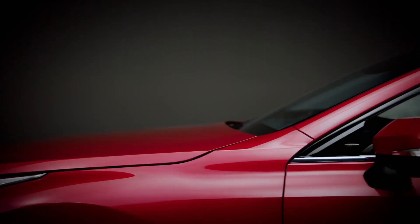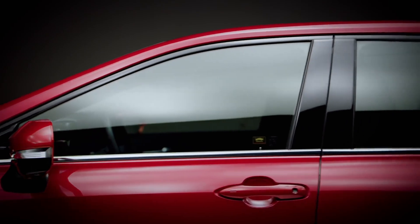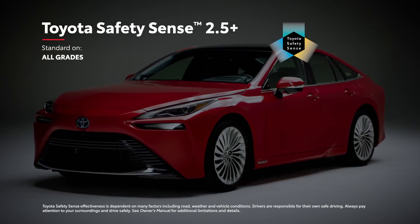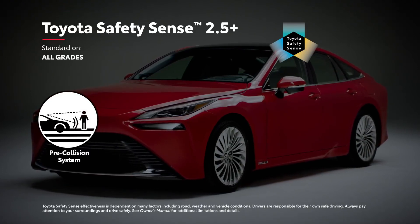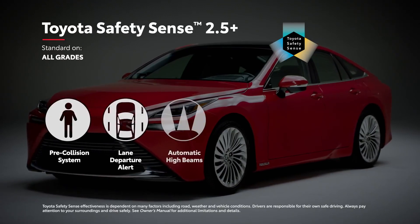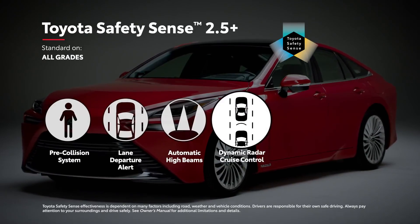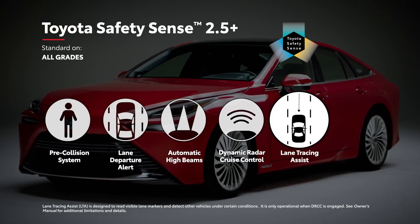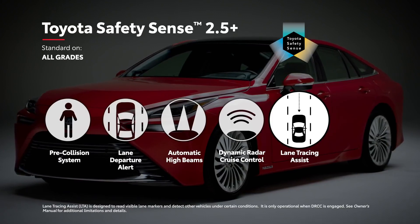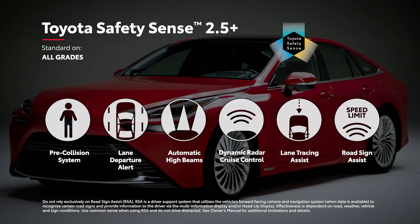Just like with its advanced convenience technology, Mirai delivers bold innovation with its safety features, and it all starts with Toyota Safety Sense 2.5 Plus. Standard on all models, this active safety suite includes pre-collision system with pedestrian detection, lane departure alert with steering assist, automatic high beams, and full-speed range dynamic radar cruise control, as well as lane tracing assist, which helps keep Mirai centered in its lane while DRCC is operating, and road sign assist, which is designed to recognize and display certain traffic signs.